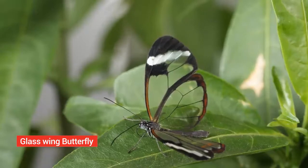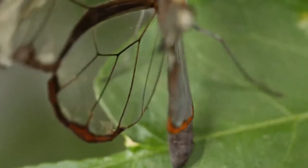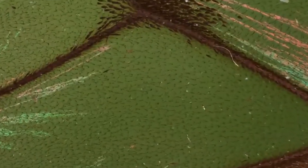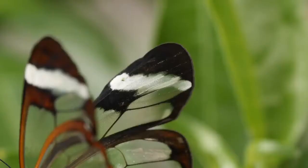Glass wing butterfly. Its wings are actually made up of scales or modified hairs. The glass wing butterfly of Central and South America has some brown and white scales, but the clear center of the wing contains hairs that are not scales, covered by a membrane. With see-through wings, the insects are less likely to become tasty treats for predators.